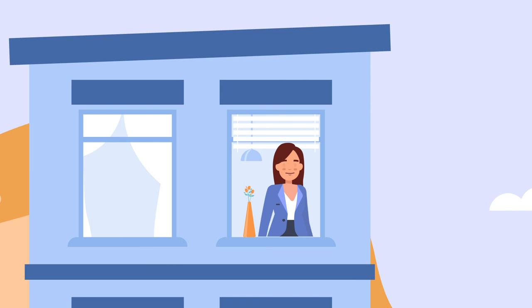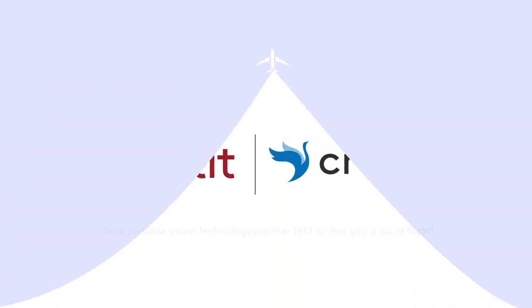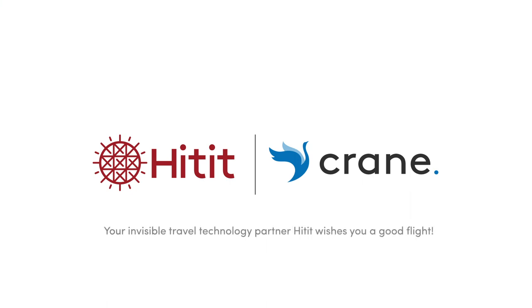So, you see, our tech is truly with you at every step of your journey. Your invisible travel technology partner, HITIT, wishes you a good flight.